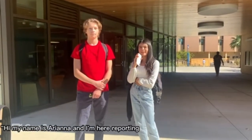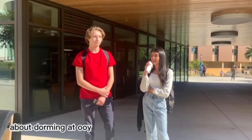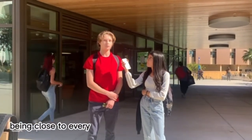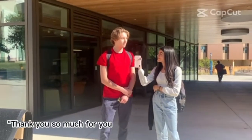Hi, my name is Ariana and I'm here reporting at Coyote Village with Daniel Torohov. So what is your favorite part about dorming at Coyote Village? My favorite part about dorming here is being close to everything on campus and being able to talk to people in your dorm. Thank you so much for your time.